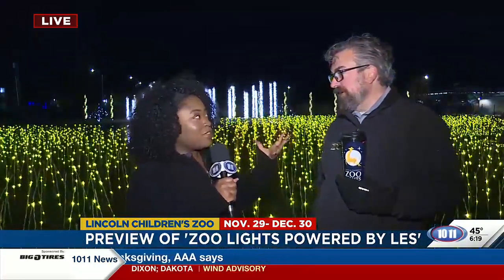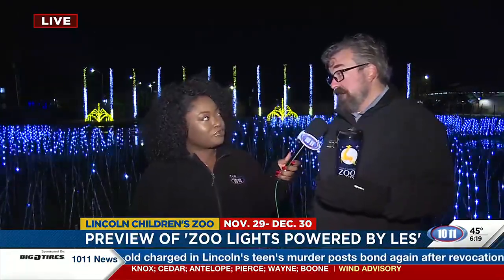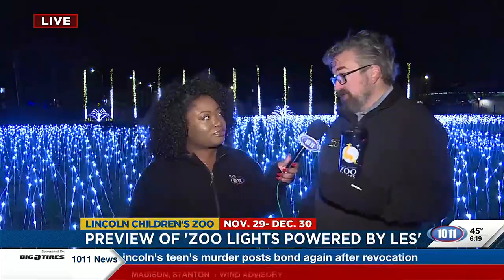I want to ask you quickly — there are already nights that are being filled up right now. Where can people find tickets to come see the light show? You can find tickets at lincolnzoo.org. Even though we've got 'children's' in our name, Zoo Lights Powered by LES is really for the whole community, so you don't need kids to come. Anybody can sign up for tickets. And as you said, we've already got three or four nights sold out, so you want to get on that as quick as possible.